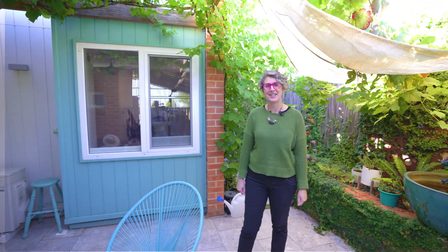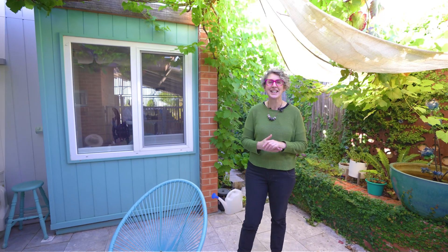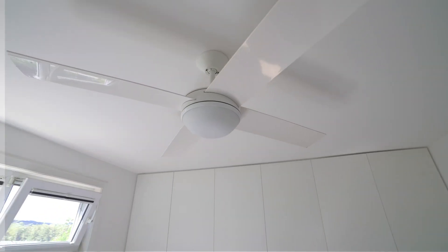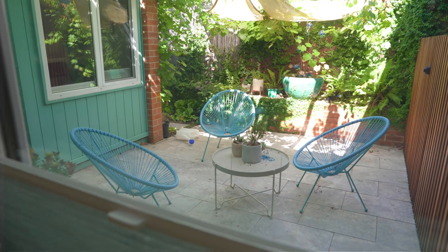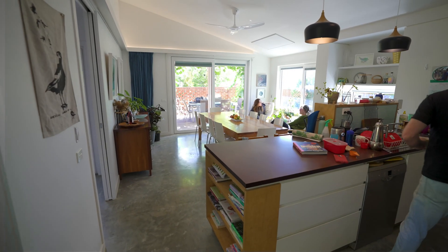Hi, my name is Jenny Edwards. I'm from Lighthouse Architecture and Science, and this is my house. Today I'm going to talk to you about how this house works so well, not because of fancy technologies, but because it uses the climate really well. It's designed for its site, so we'll show you how we use the sun and natural cross ventilation. So let's have fun.